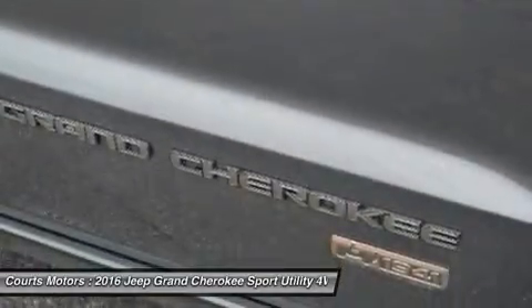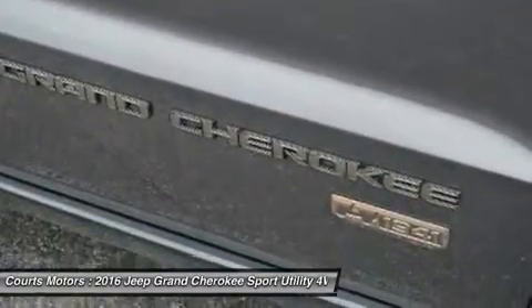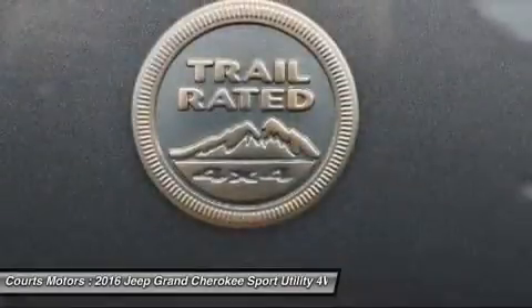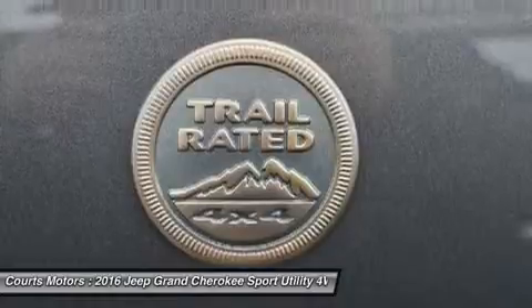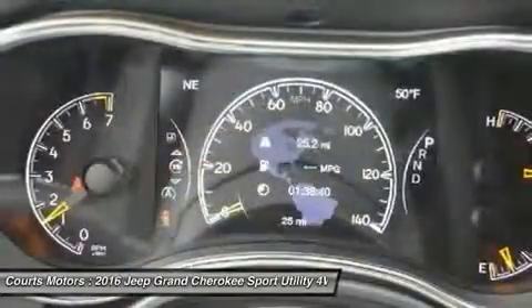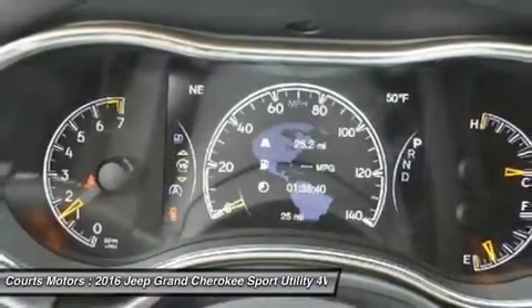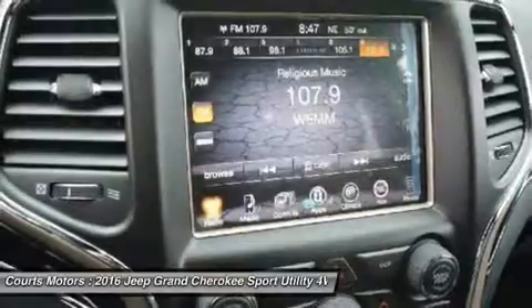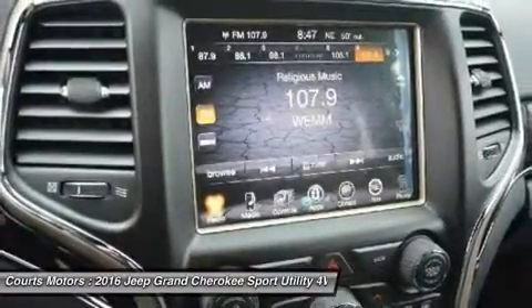The 3.6L V6 engine features a new 8-speed automatic transmission with paddle shift steering wheel controls, and the new Eco Mode improves fuel efficiency by 9% and tows up to 6,200 pounds.